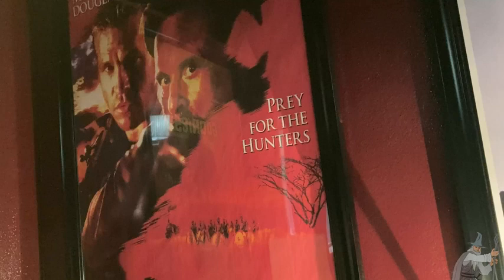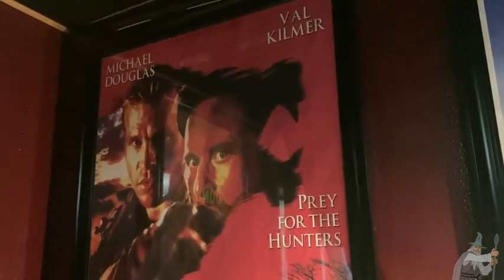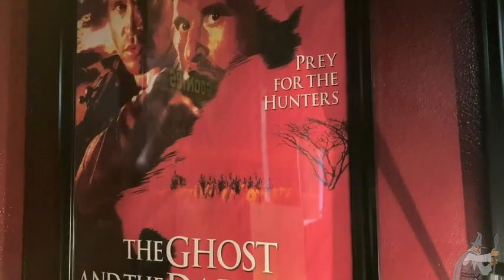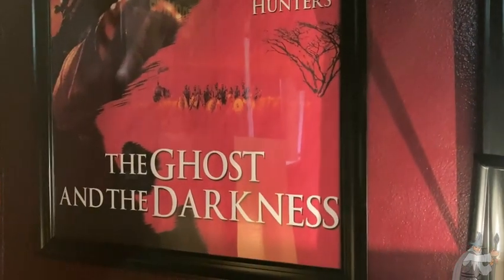It is 27 inches across and 40 inches up and down, so it's an interesting size compared to a lot of other posters.